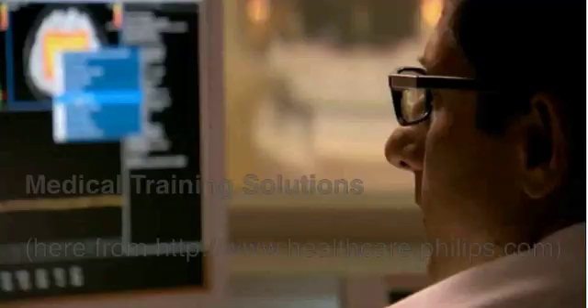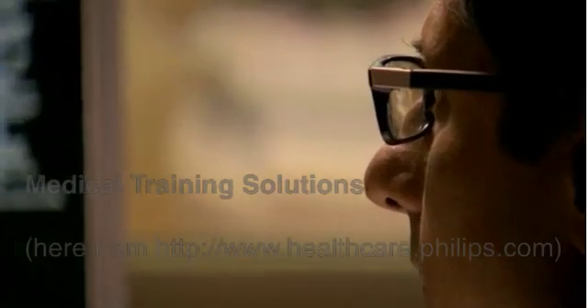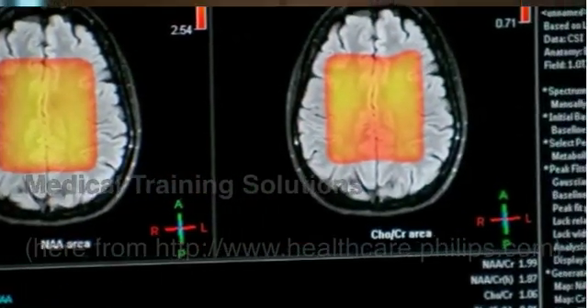With MRI over the last 30 years, this is a revolutionary product. The images that I've seen so far from the Ingenia have been some of the best images that I've ever seen produced on any 3T.